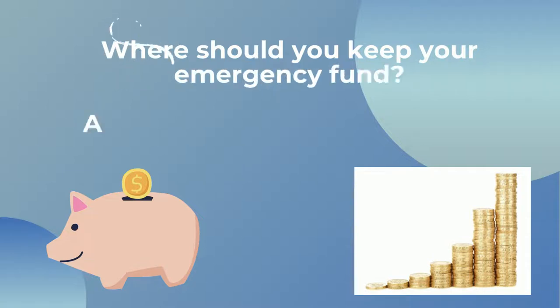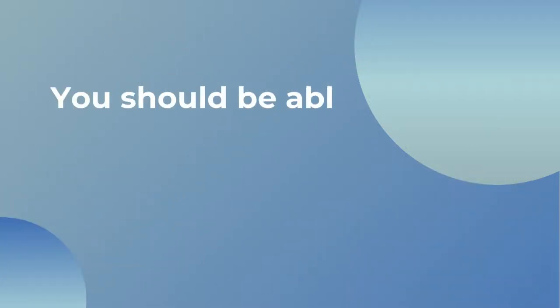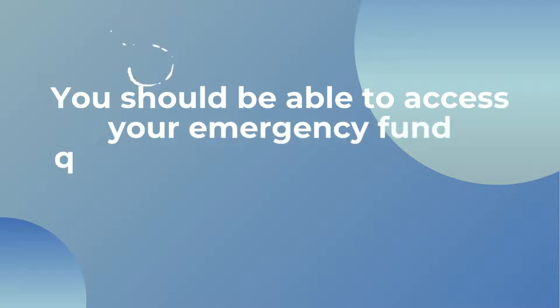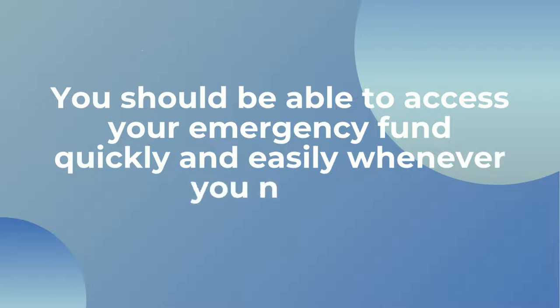So where should you keep your emergency fund? You need to be able to access it straight away if you need to. There's no point in tying it up in bonds or putting it in an account that might charge you for withdrawals or that you might not have access to for a number of years. The whole point of this fund is that the money is quick to access and you have it to hand if something unexpected happens.